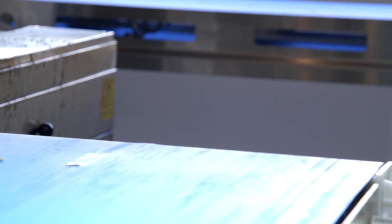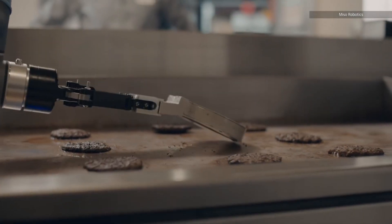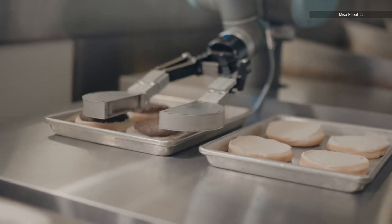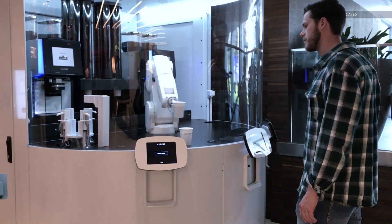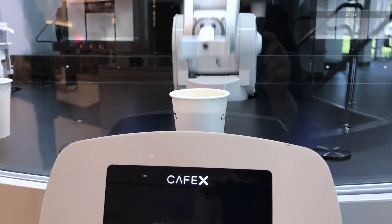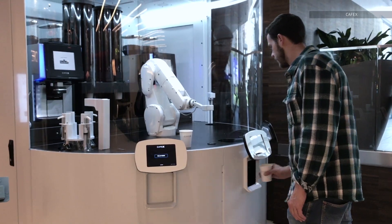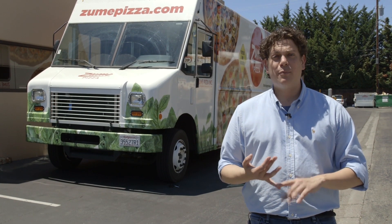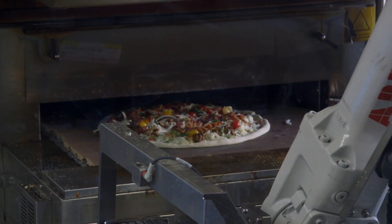Robotic chefs like these are currently the exception, but they could very well soon become the norm. We're already seeing robots and automation seep into the food preparation industry, such as the Miso Robotics burger flipper Flippy, or Cafe X in San Francisco, which offers a fully automated coffee bar. So as we see the costs associated with employing these sorts of robots continue to decrease, especially in jobs that people find boring, monotonous, repetitive, or even dangerous, we're only going to see more and more robots like Zoom Pizza's enter the workforce.